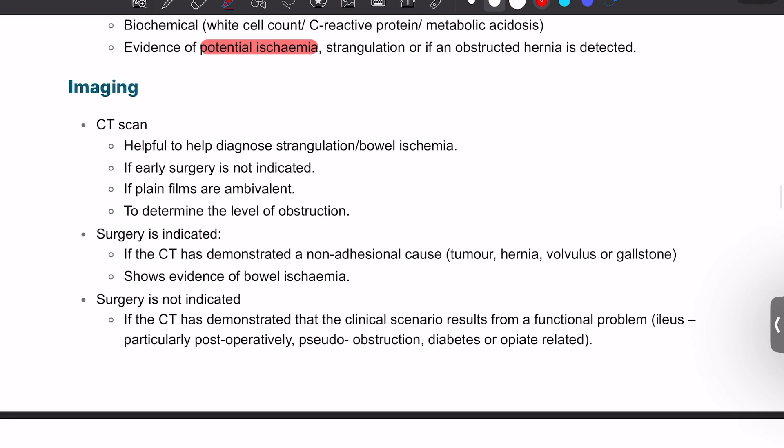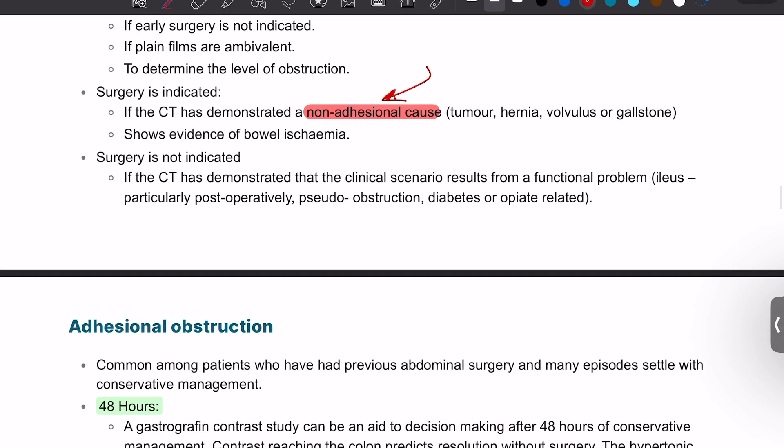CT scan is the gold standard investigation, not the plain X-ray. Surgery is indicated if the CT demonstrates a non-adhesional cause, because adhesional bowel obstruction has a different type of management according to the most recent guidelines. Surgery is not indicated if the CT demonstrates the clinical scenario results from a functional problem such as ileus, or from adhesional obstruction.